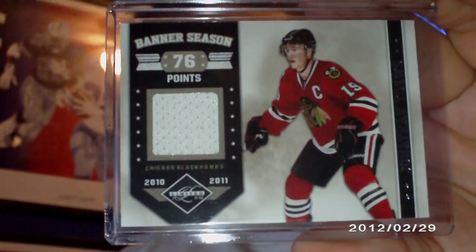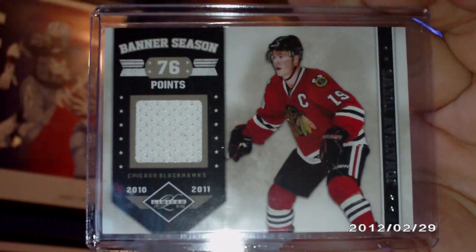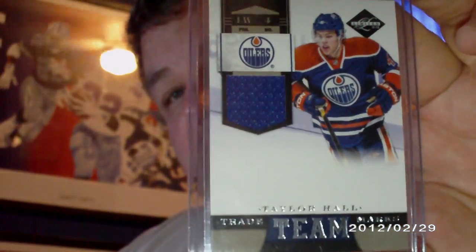Next up is another package — a trade I did off of CNC. I just picked up a couple of jersey cards: a Banner Season jersey number 99 of 99 of Jonathan Toews, and numbered 46 of 99 Team Marks jersey of Taylor Hall.